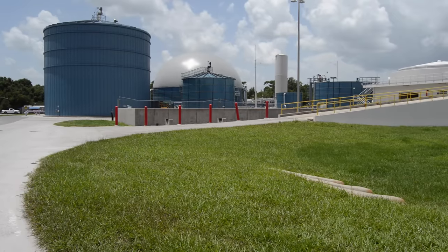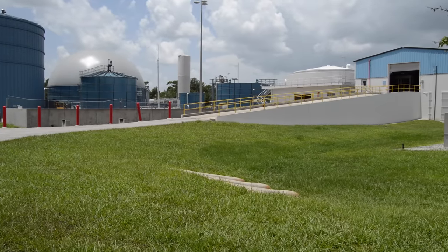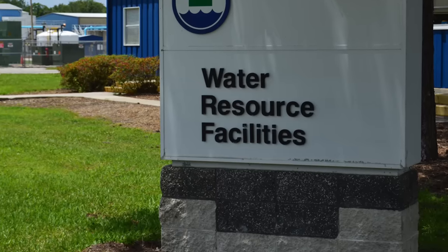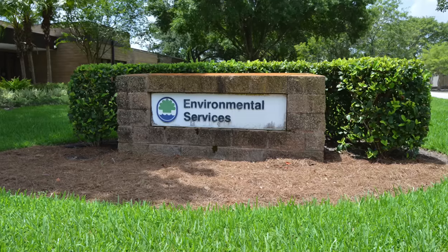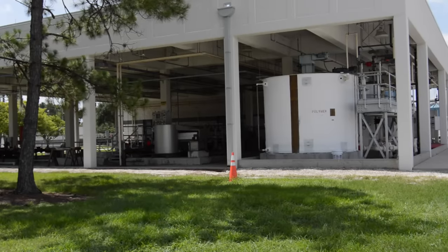Orange County is home to dozens of resorts, hotels and theme parks, generating billions of gallons of waste water every year that needs to be treated. When an Orlando, Florida renewable energy company earned a multi-year contract to accept waste from local resorts and theme parks, they needed severe duty pumps to transfer thick slurries and solids.